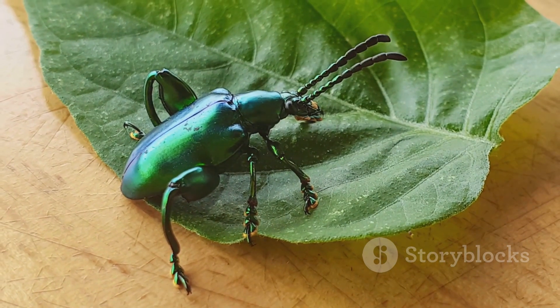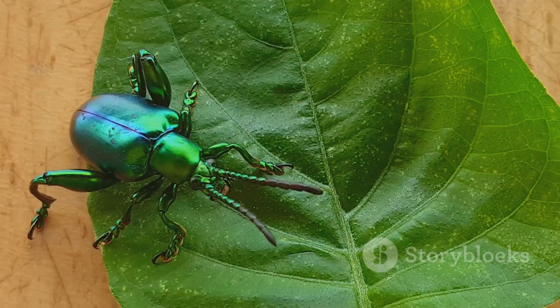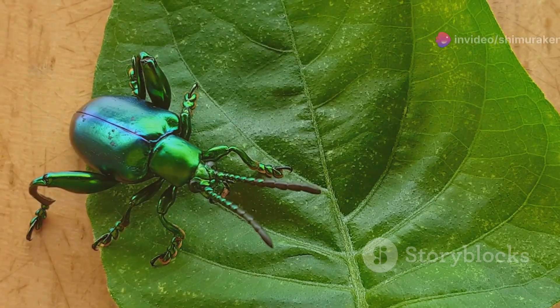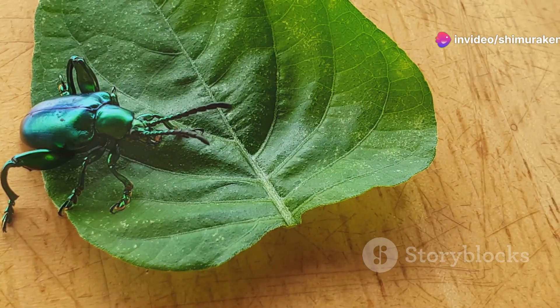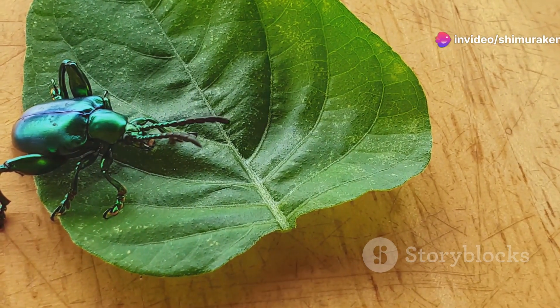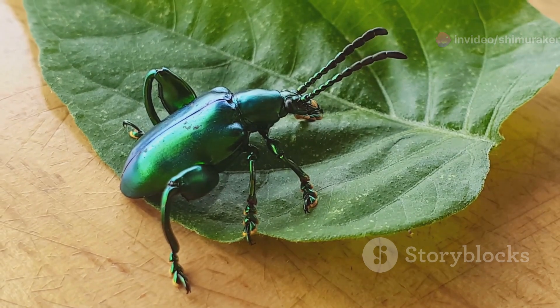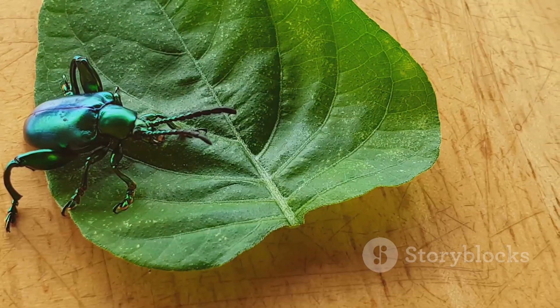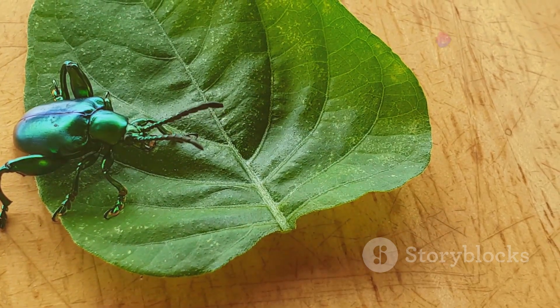First, let's talk about their striking appearance. Jewel beetles, or Buprestidae, are known for their stunning metallic hues that can range from brilliant greens and blues to vivid reds and golds. These captivating colours aren't just for show — they play a crucial role in camouflage, helping the beetles blend into their surroundings to avoid predators.